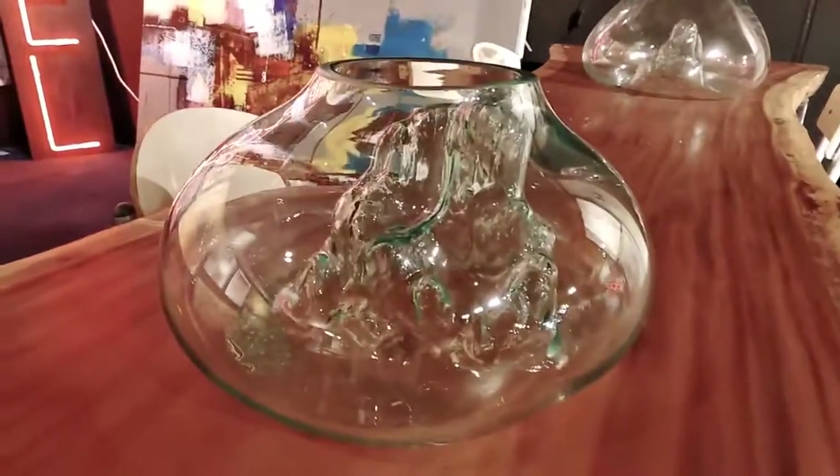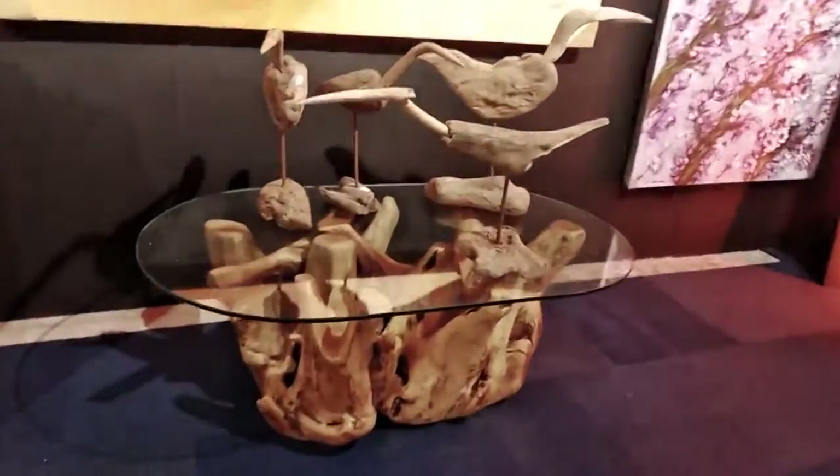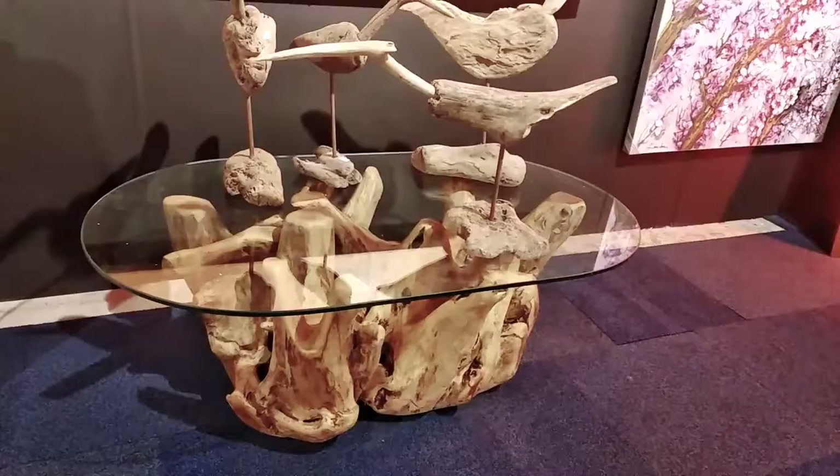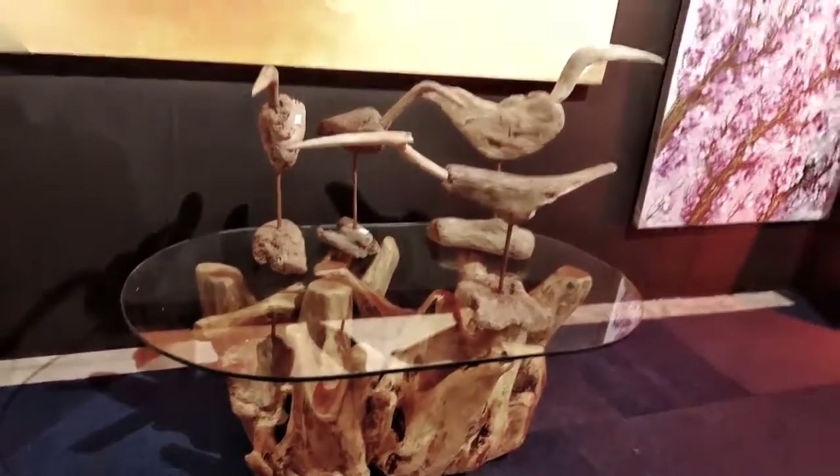Here is one more — this is how it looks. And then a glass table made out of, I think, the root of a tree, and then a glass was kept on it.